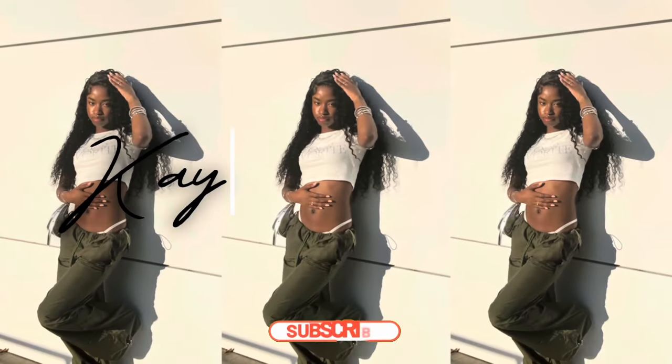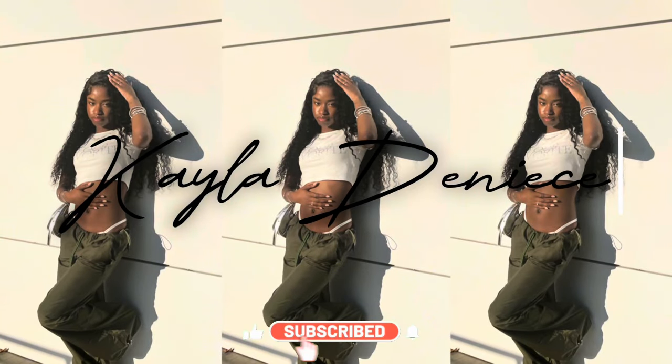Hey y'all, it's Kayla Denise. Welcome or welcome back to my channel. As you can tell by the title, today's video is just going to be a what I got for Christmas haul. Make sure you guys like, comment, and subscribe for more, and we're just going to really get into it.